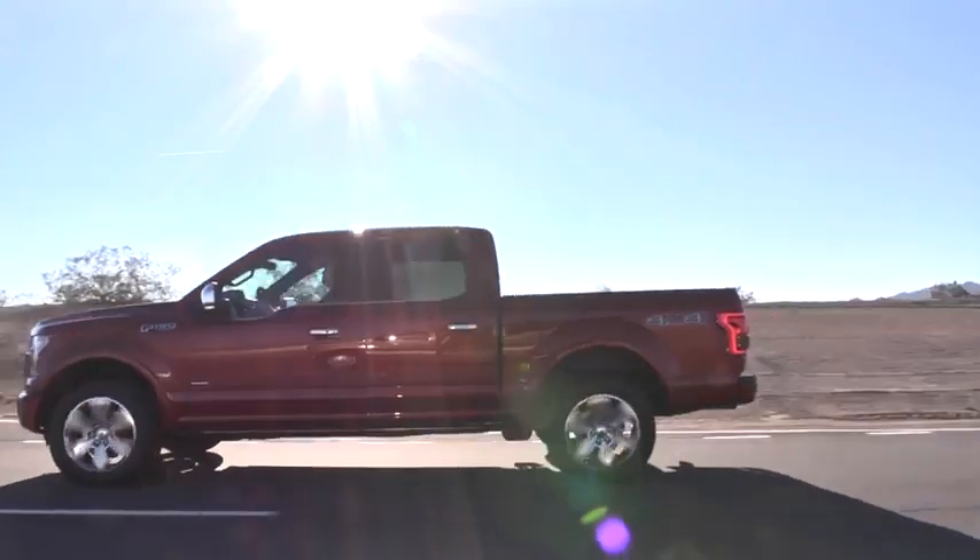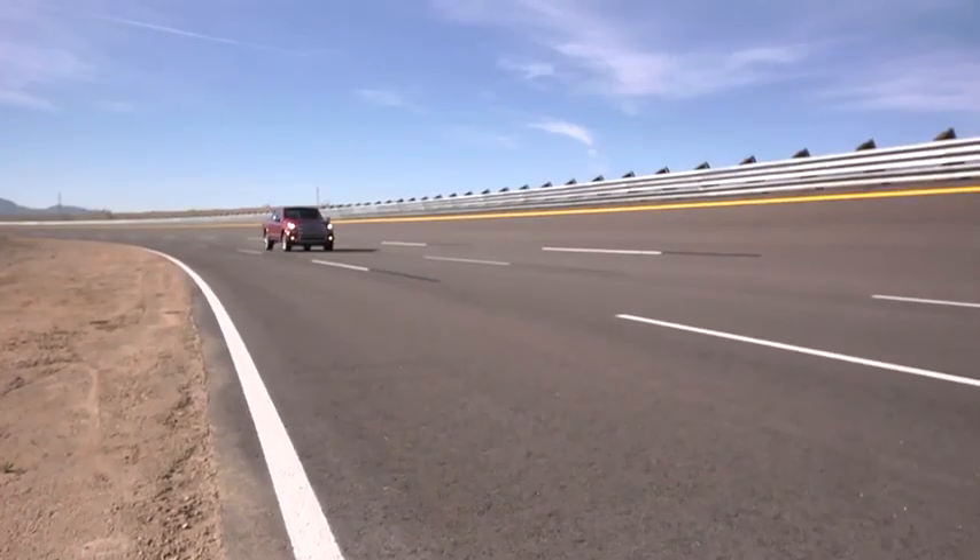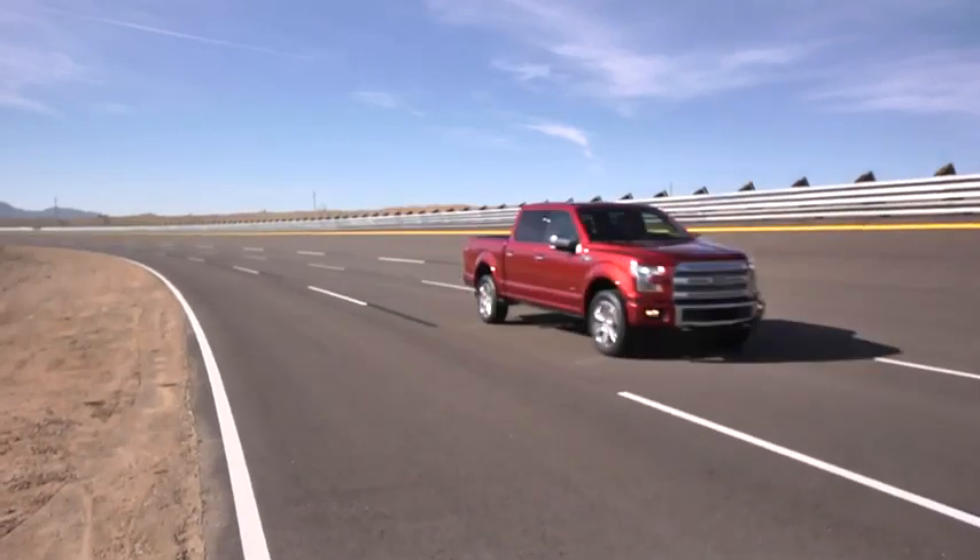Those customers count on Ford. Those customers count on the F-150. And because of that, we have a responsibility to make sure we deliver all the expectations to the customer. When the customer sees the productivity benefits — the fact that I can carry more, I can tow more, I can do it more efficiently — that's what our customer is about.